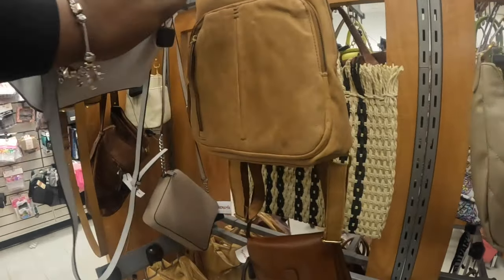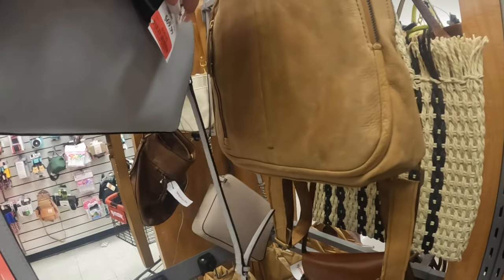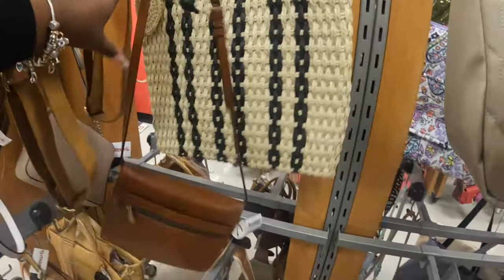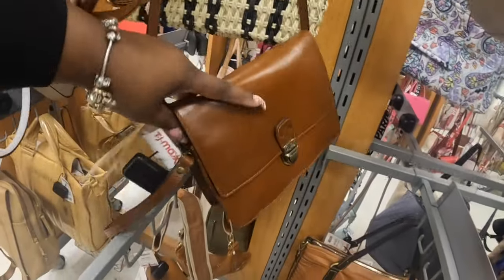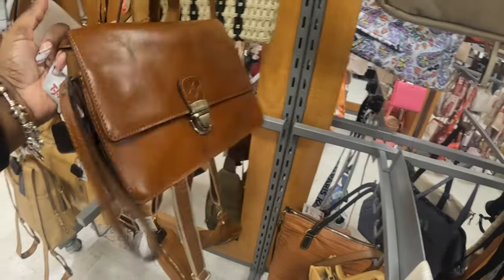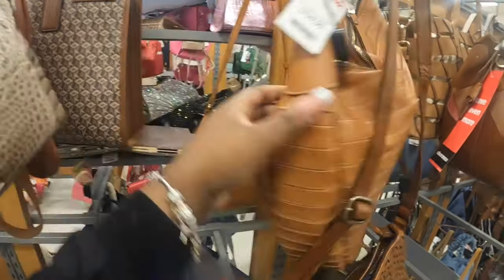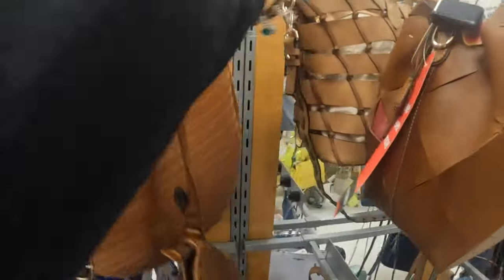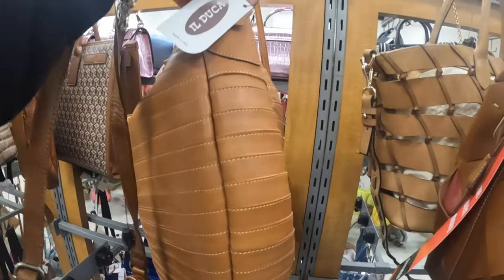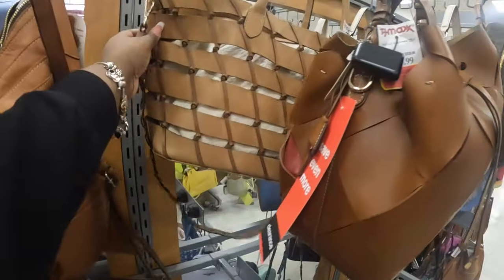Calvin Klein, marked down to $58. Patricia Nash $70. What's this? This is $130. I don't know — we're not gonna fight with it. This is $80. Calvin Klein.